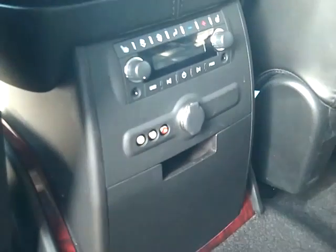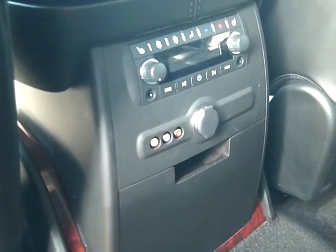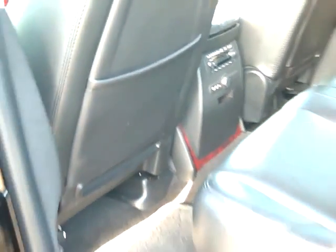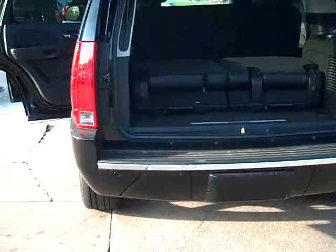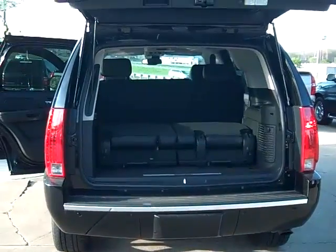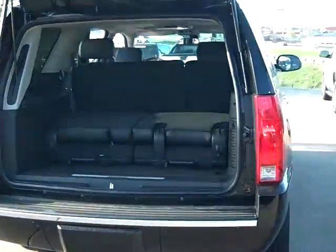In the back it has the heated seats down below here. It has the connections for all the different games that you can hook up to the system. Heated seats are also in the back. It's got the backup sensors and trailer package and 20 inch tires.